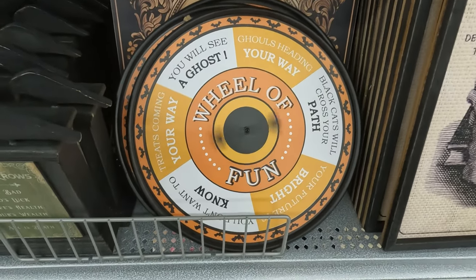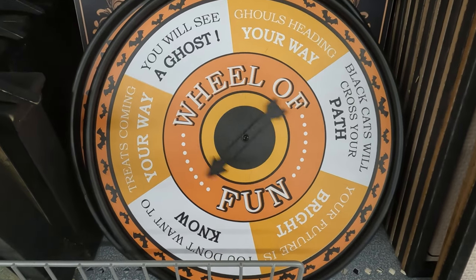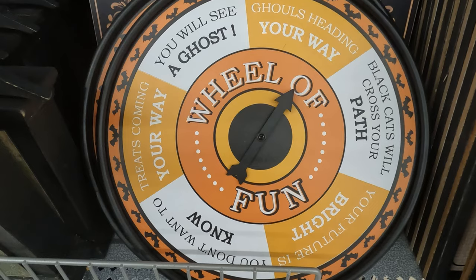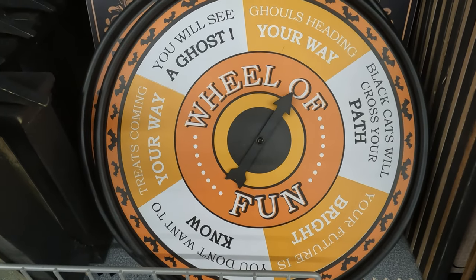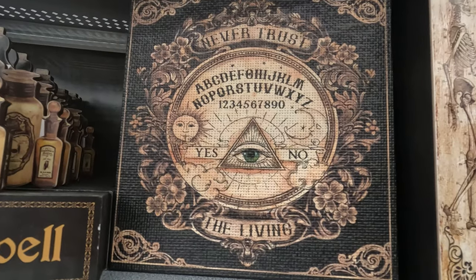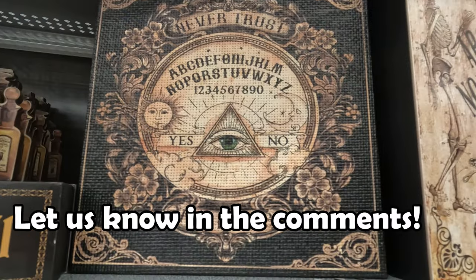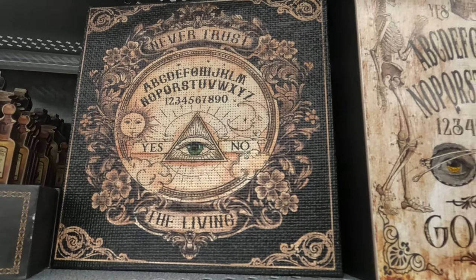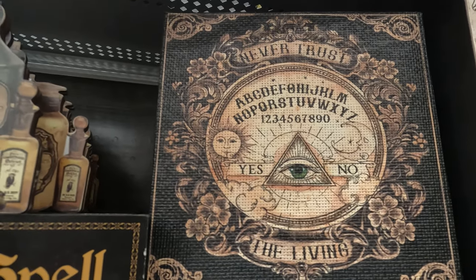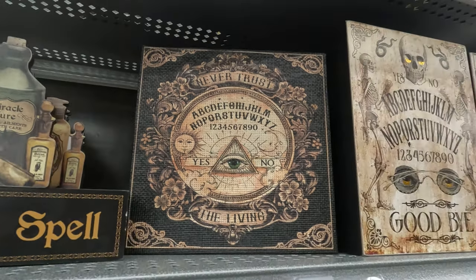Is this like a little wheel of doom here? Let's see where it lands. Ghouls heading your way — I guess that could be fun. Here's a little Ouija board décor. Have you ever played with a Ouija board? Do you think they actually work? When I was younger I went to a graveyard with some friends and played with one — I'm guessing it was just somebody moving the planchette around, but it's kind of spooky.